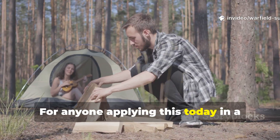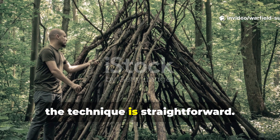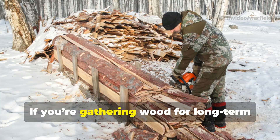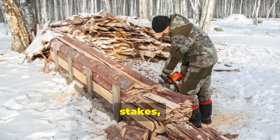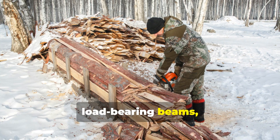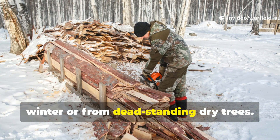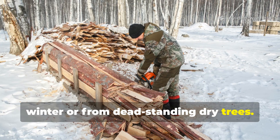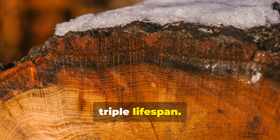For anyone applying this today in a survival or bushcraft setting, the technique is straightforward. If you're gathering wood for long-term use — tool handles, stakes, load-bearing beams, or anything touching ground — harvest in winter or from dead standing dry trees. The reduction in sap alone can double or triple the wood's life span.